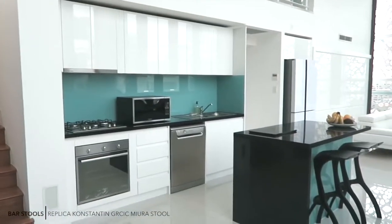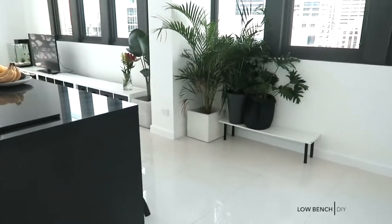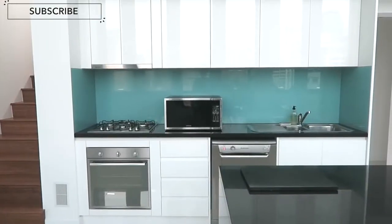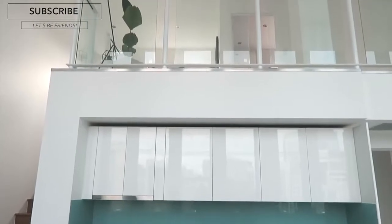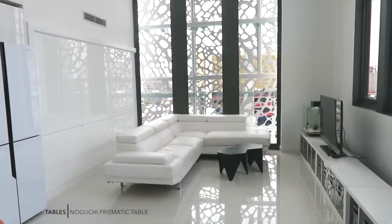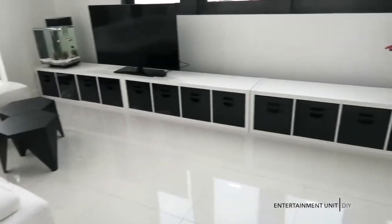The glass splashback is blue, which is not my style, but it's a rental apartment so we can't exactly change it. I have some text dropping in on the video telling you where certain things are from, and I've included links in the description box. As you can see, the place is quite big, airy, nice and white, which is exactly what I like.